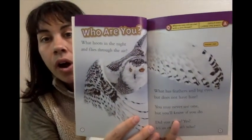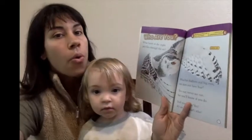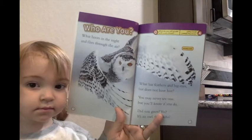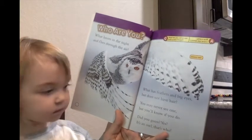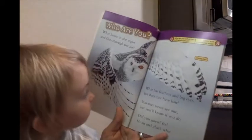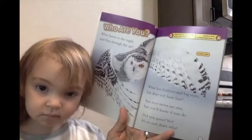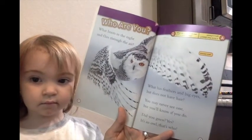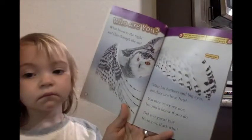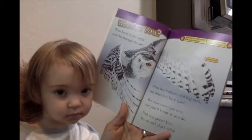Who are you? What hoots in the night and flies through the air? What has feathers and big eyes, but does not have hair? You may never see one, but you'll know if you do. Did you guess? Yes, it's an owl. That's who.